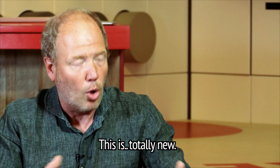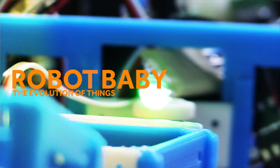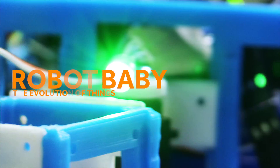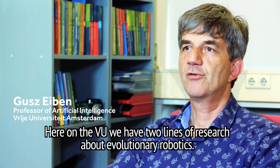This is totally new. This is something that's not been done before. Here on the VU, we have two lines of research about evolutionary robotics.